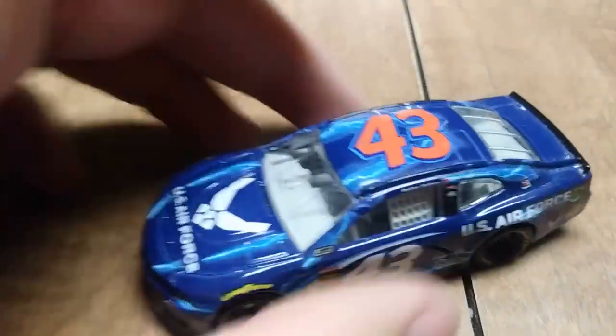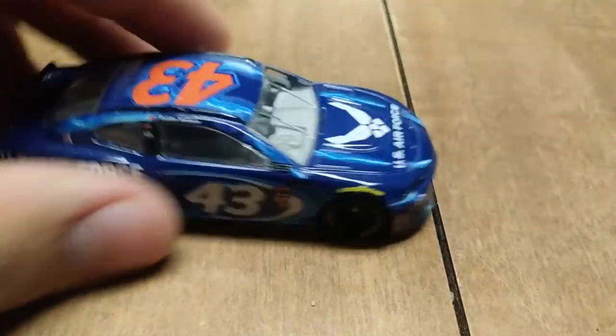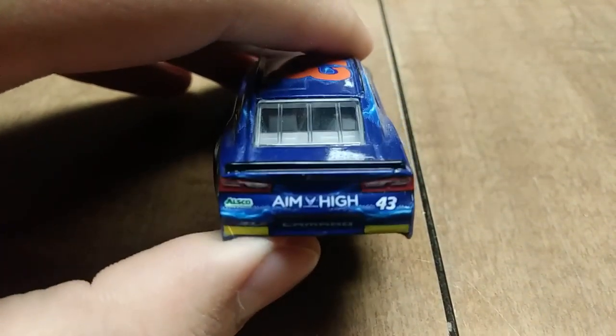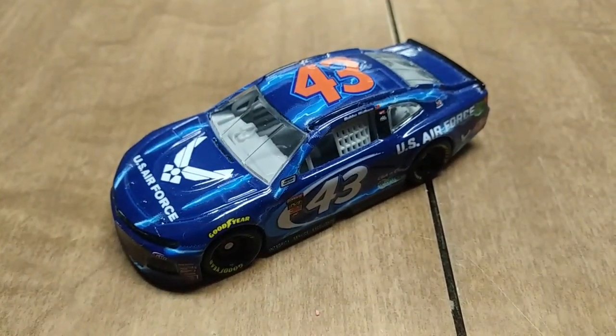Here we have Bubba Wallace's number 43 U.S. Air Force car from 2017. I have a video of this car as well if you want to go more in depth about it — go ahead and check that video out.